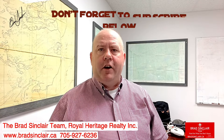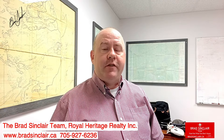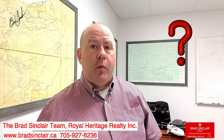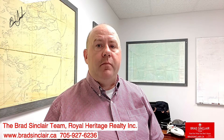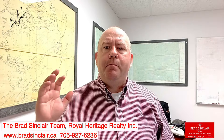Hi everybody, Brad Sinclair here, your local realtor looking to earn your real estate business by bringing you local knowledge, representation, and service. And today I have a question for you: what is the most important job of a listing agent or realtor? And I mean the most important thing.